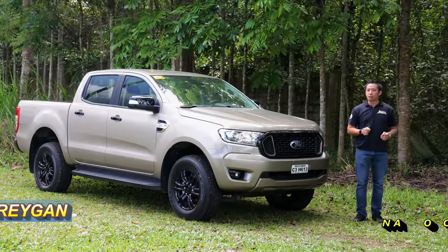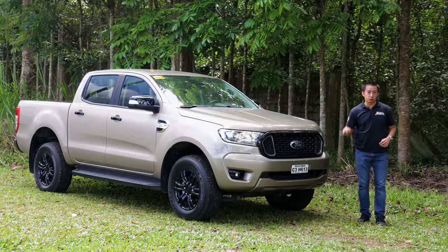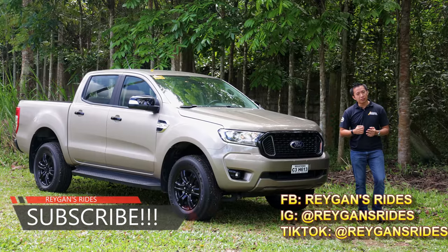Hello guys, I'm Regan and welcome back to another Truck Review. If you're new to my channel, I want you to click that subscribe button for your regular dose of Philippine automotive content.